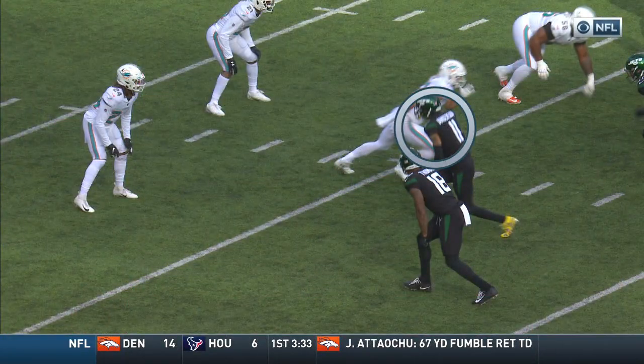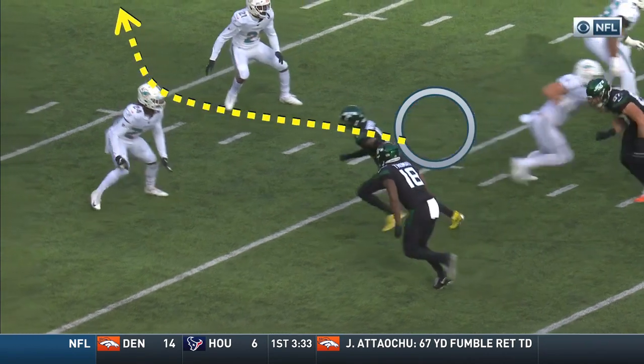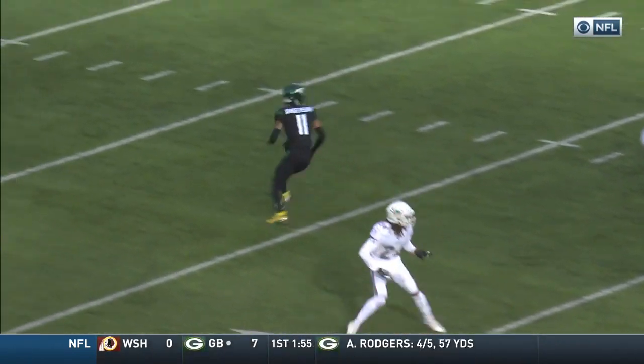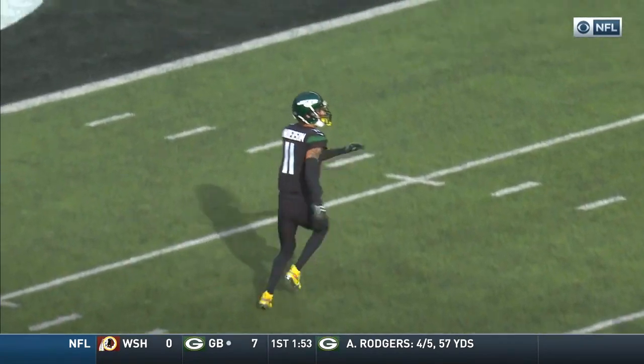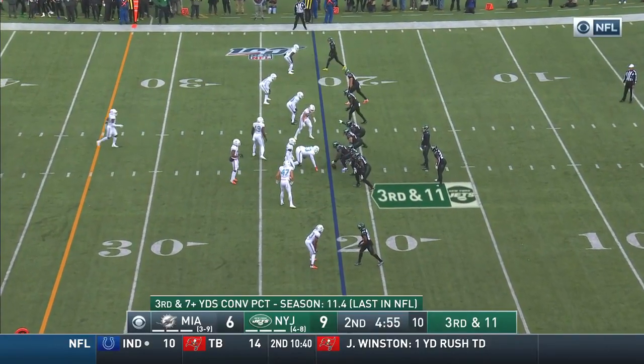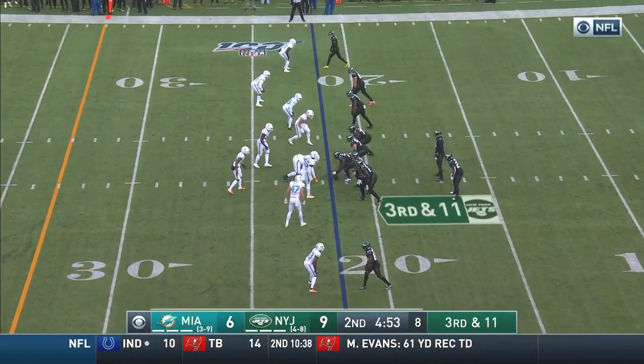You're going to see him run just a post. A little rub there, and he's just wide open. That's just an issue with that secondary — you have young players. The Cardinals so far 7 of 13 for 71 yards.